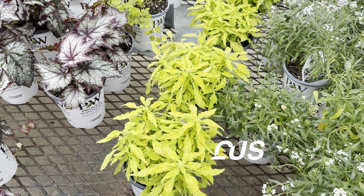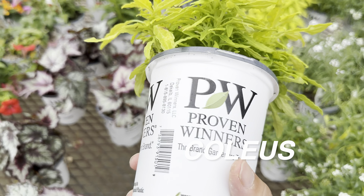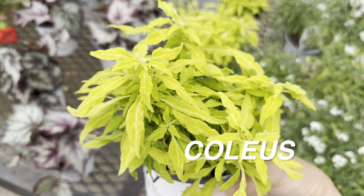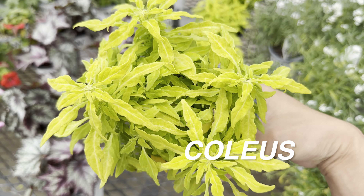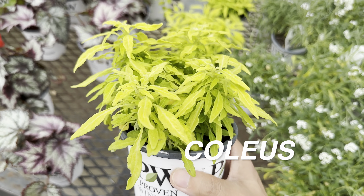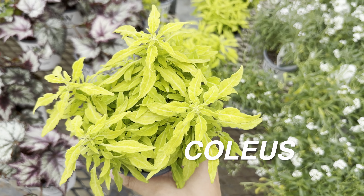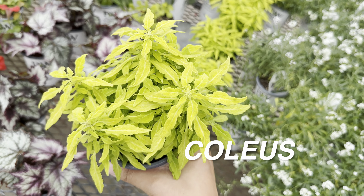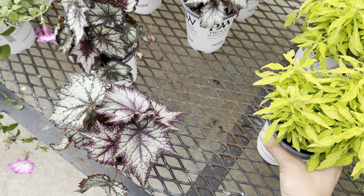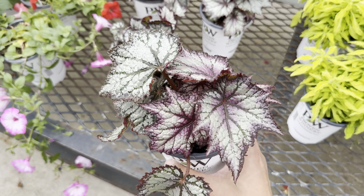There's another coleus by Proven Winners here. This one doesn't have an actual plant ID — love the neon yellow colors. These ones are probably a little bit slower growing. I prefer the coleus with broader-shaped leaves versus the narrower ones, but these ones have serrated leaves and are really nice looking.